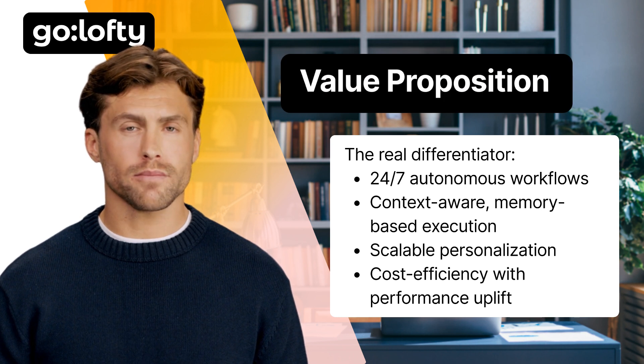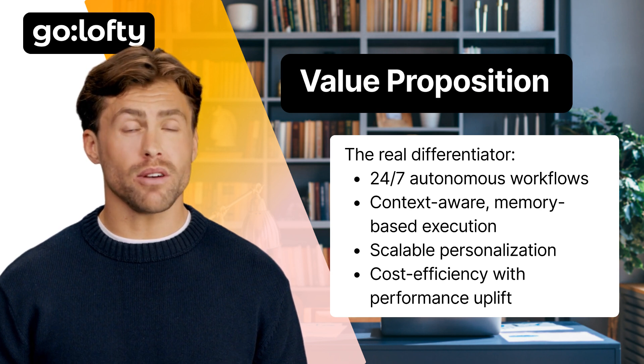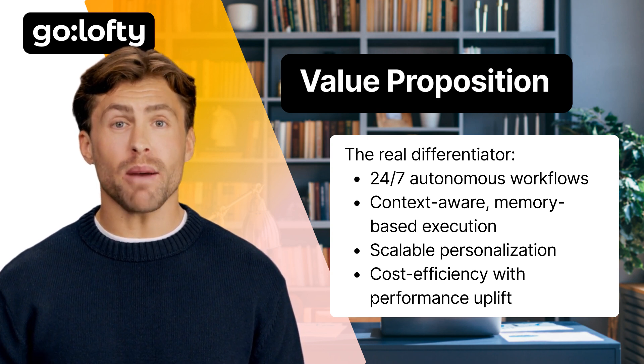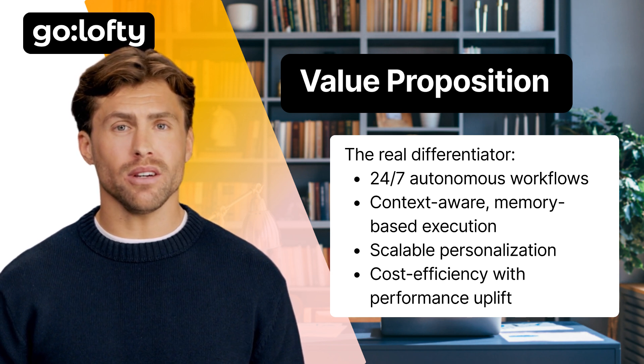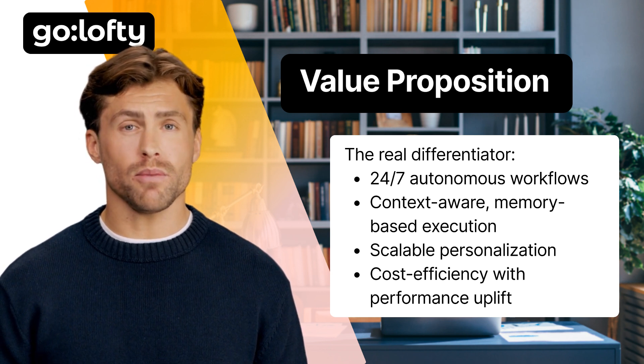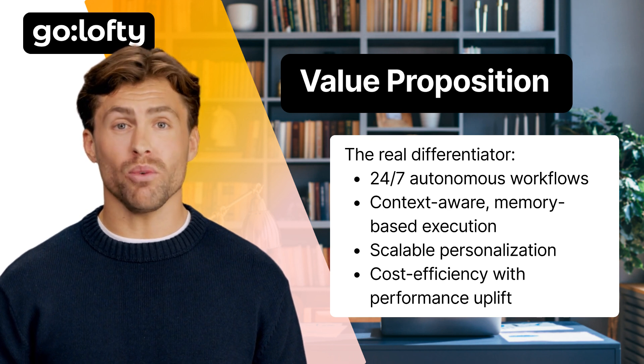Value proposition — the real differentiator: 24/7 autonomous workflows, context-aware memory-based execution, scalable personalization, and cost efficiency with performance uplift. For example: 'Our agents reduce ticket response time by 80% without hiring a single rep.'